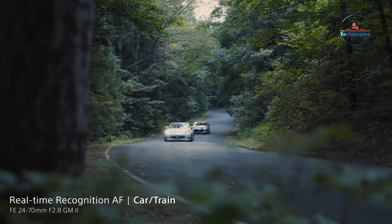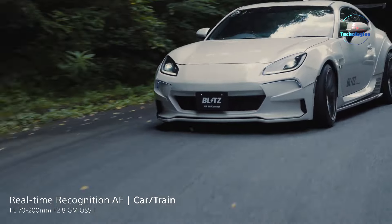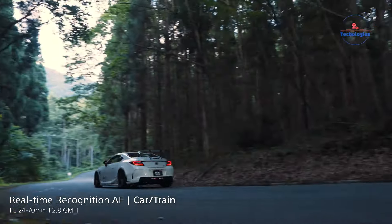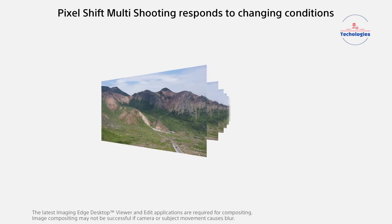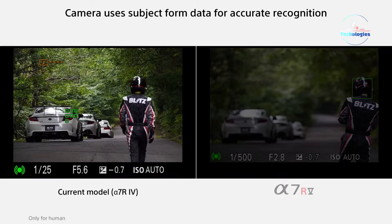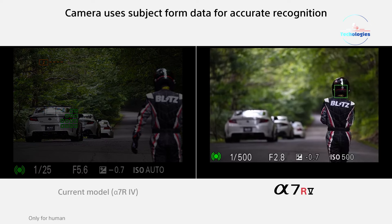Powered by a Bionz X processor, it produces 14-bit high-resolution stills with an ISO range of 100–32,000, and supports up to 10fps shooting while minimizing rolling shutter effects. Its 5-axis image stabilization offers up to 8 stops of compensation, ensuring steady shots, and pixel shift multi-shooting combines exposures for remarkable detail. The AI-based autofocus system provides real-time tracking and recognition of various subjects, from humans to insects and vehicles.